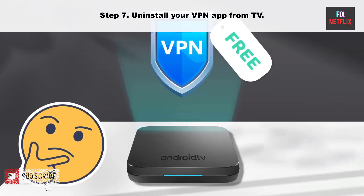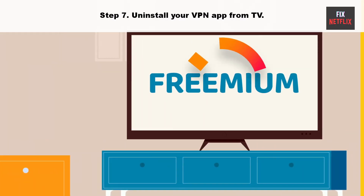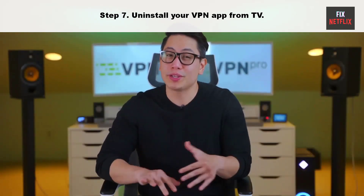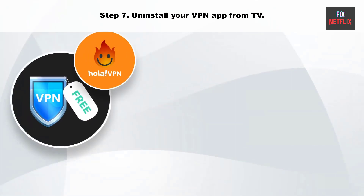Step seven: uninstall your VPN app from the TV. Prime Video may malfunction with an active VPN connection on your Google TV, as it changes the IP address on your device and may cause the app to crash at startup. Disable the VPN on your Google TV and try again.